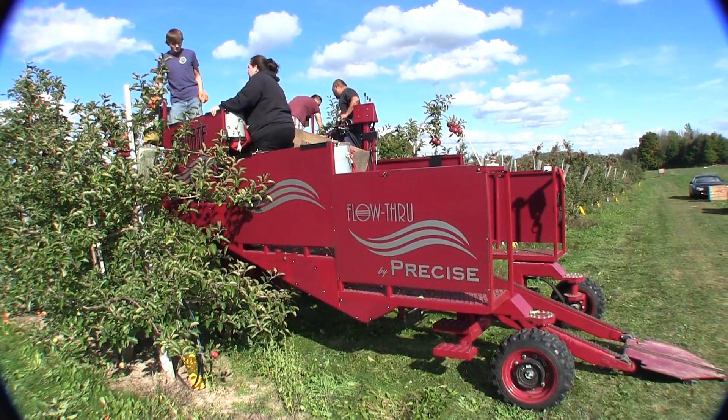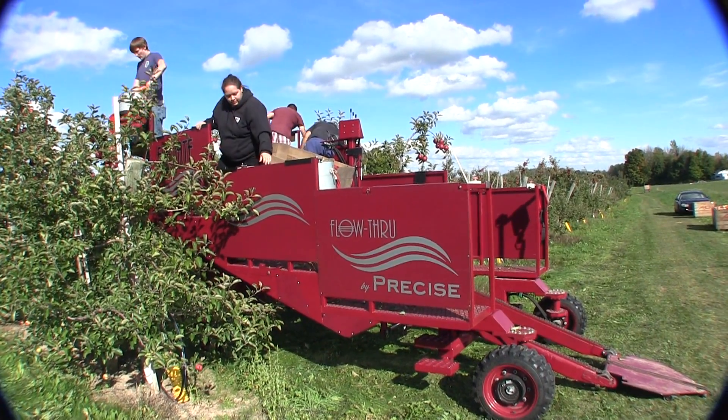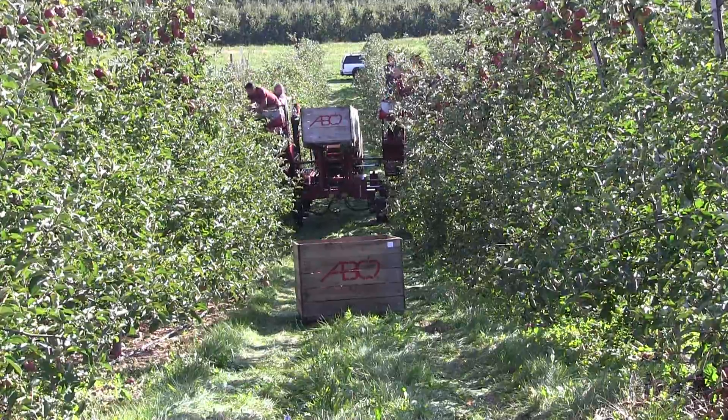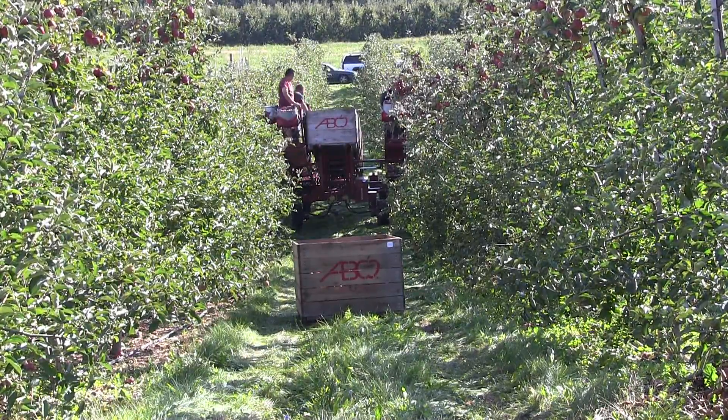Welcome to the video walkthrough of Precise Manufacturing's Flow-Through Apple Harvester. Some of this machine's unique features are that it has a working width of anywhere from 5 feet 4 inches up to 10 feet 4 inches for the picking platforms.